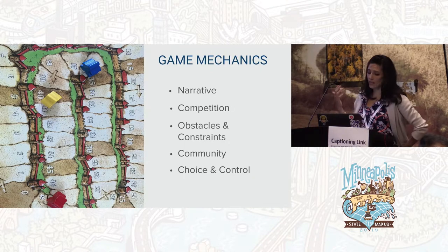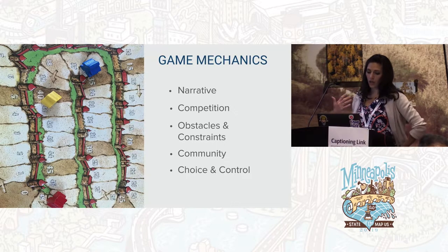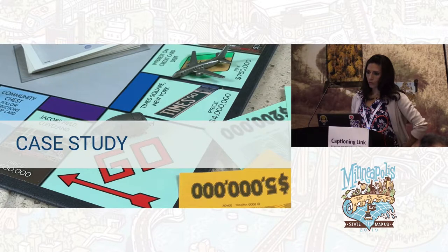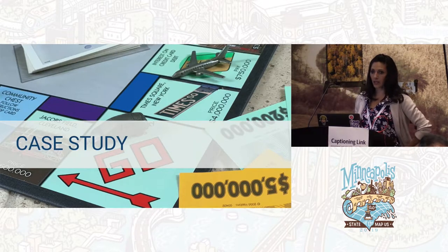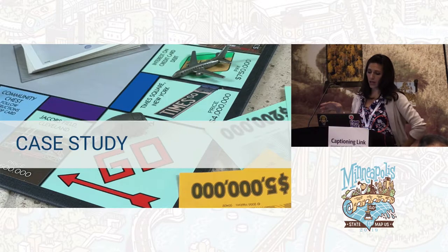Some of the elements I'll cover today are: how do you tell a narrative, competition and what aspects make a game feel like a competition, obstacles and constraints which are kind of the rules of the game, community, and choice and control. To give you a little context on what we've done — the last time we were at State of the Map, we were just wrapping up our first contest, MapNYC. We did three different rounds of competition around different cities with slightly different rules to learn before we build the final game.